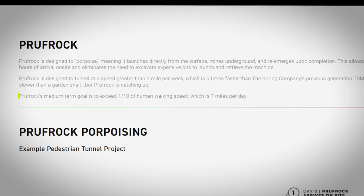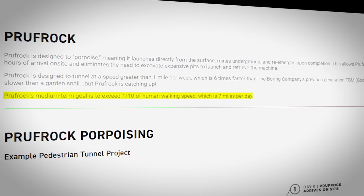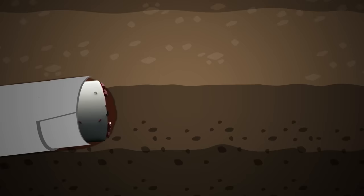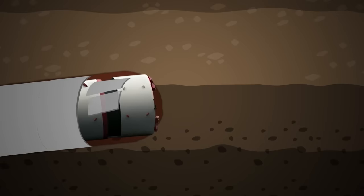The Boring Company has said on its website that Prufrock's medium-term goal is to exceed one-tenth of human walking speed, which is seven miles per day. This machine will not be moving anywhere near that fast anytime soon, but the more tunnels that the Boring Company digs, the more they learn and the faster they improve.